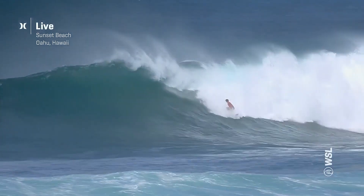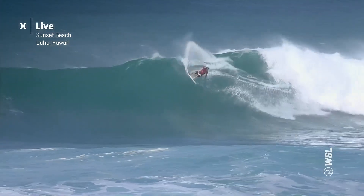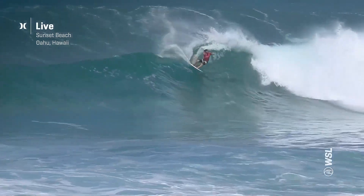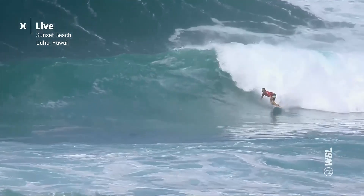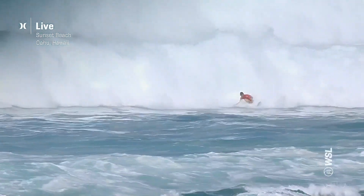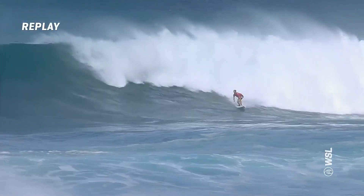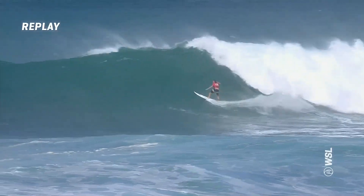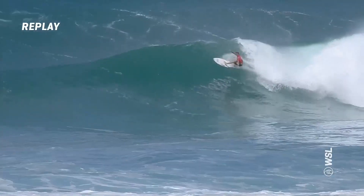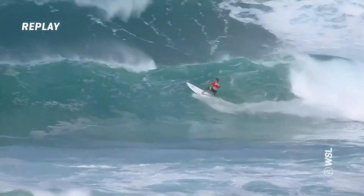Solid one. Now setting up out the back here, Griffin Colapinto is getting started against Conor O'Leary. This is the non-priority heat, and Griffin lays down some beautiful tracks. Let's have a look at Griffin searing through those carves, definitely taking his time on the bottom and trying to place that maneuver in the cuppy, bowled-out part of the wave.